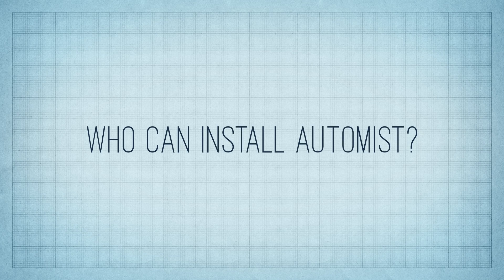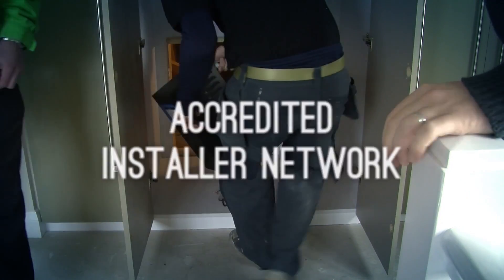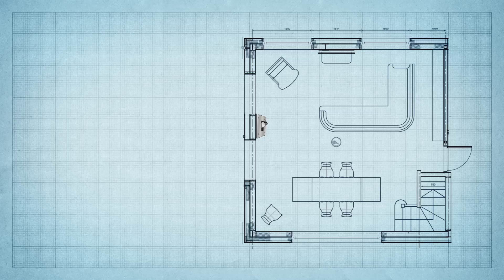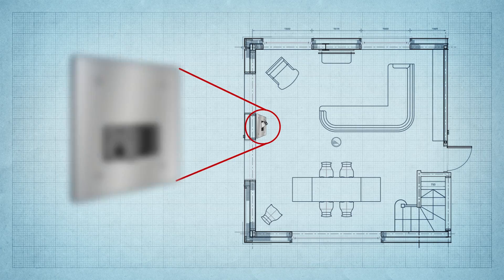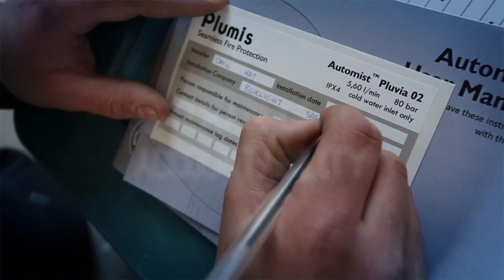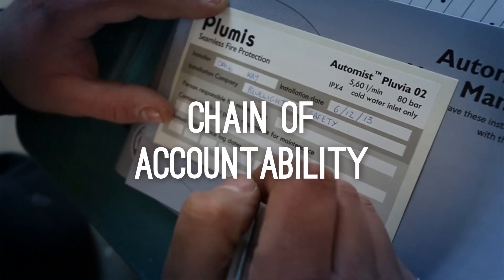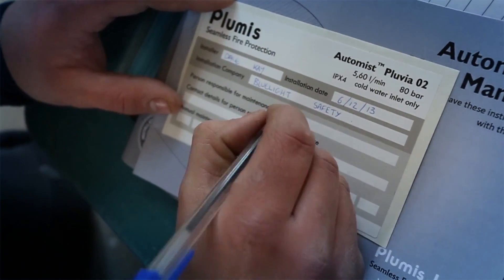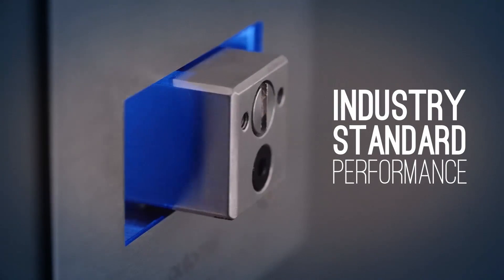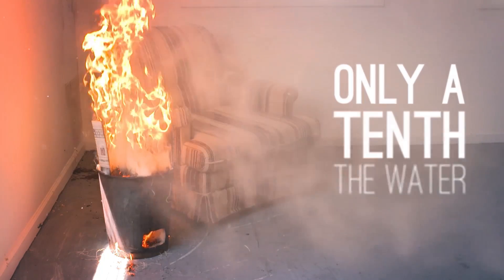Auto Mist Smart Scan is installed only by trained and regularly audited accredited installers. Installation layouts are designed to optimise coverage and ensure good visibility of the room, and a logged commissioning process provides a chain of accountability and maintenance record. Auto Mist Smart Scan: industry standard fire sprinkler performance with only a tenth of the water.